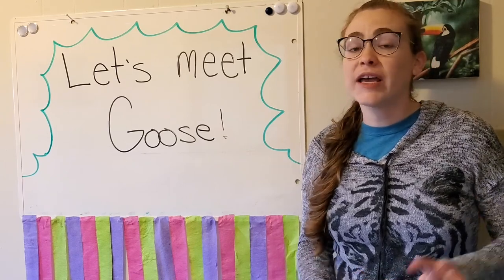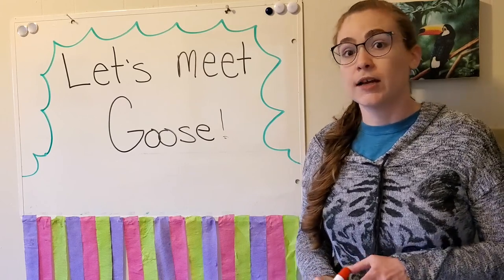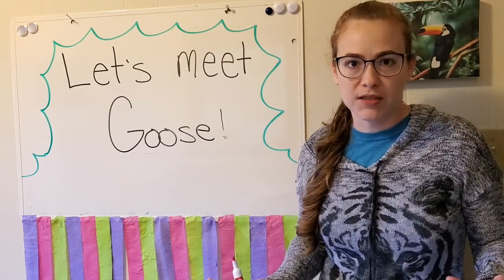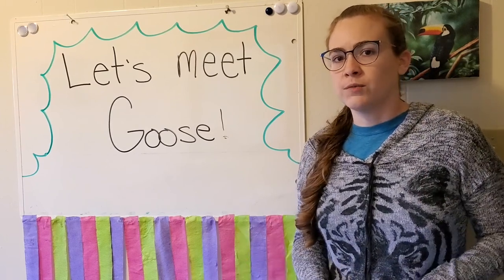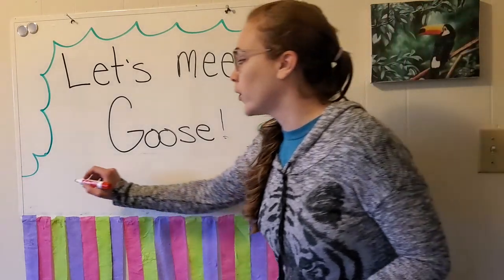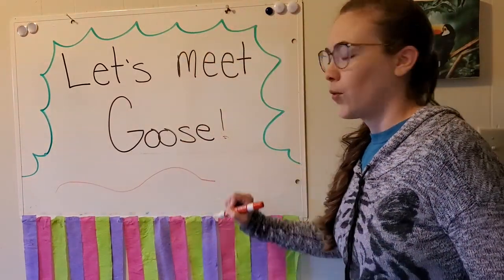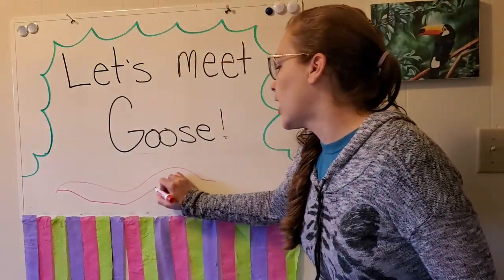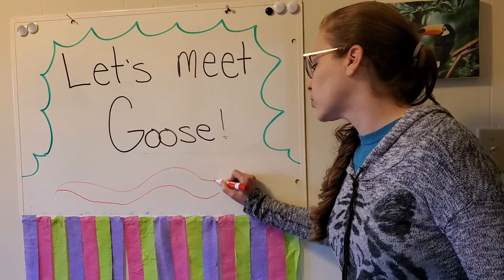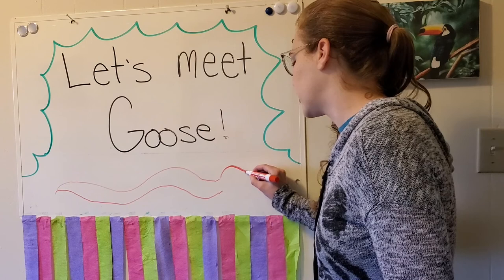Because this animal is not like the animals you've been reading about in your books. Do you think you can guess what we're going to meet today? Here are some clues. This animal is really long. This animal does not have any arms or legs. It doesn't walk. It slithers.